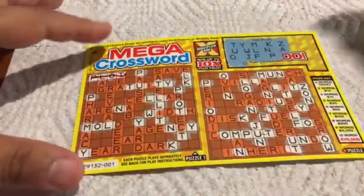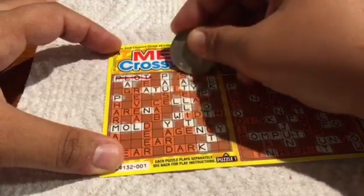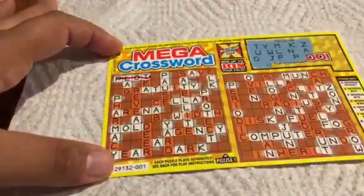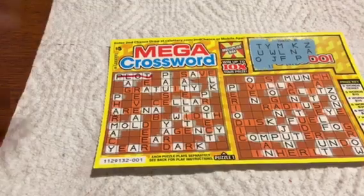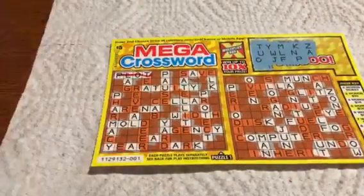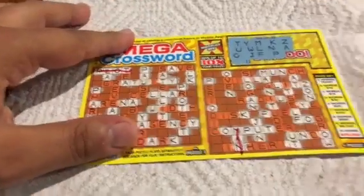A — finally a good letter! Let's see what we get. That was a lot of fill-ins. Next letter, and I got MAN — M-A-N, man! That's good.